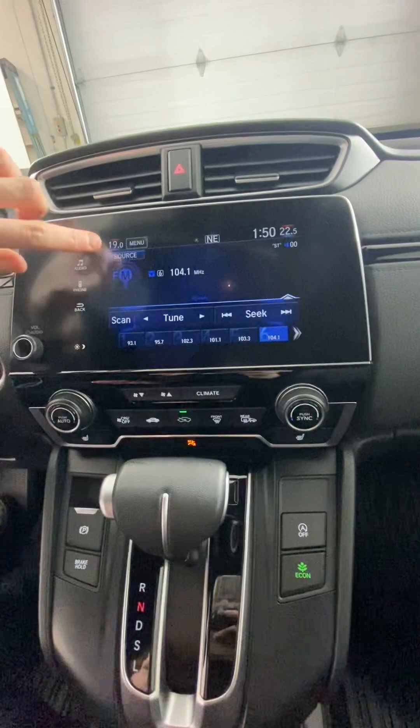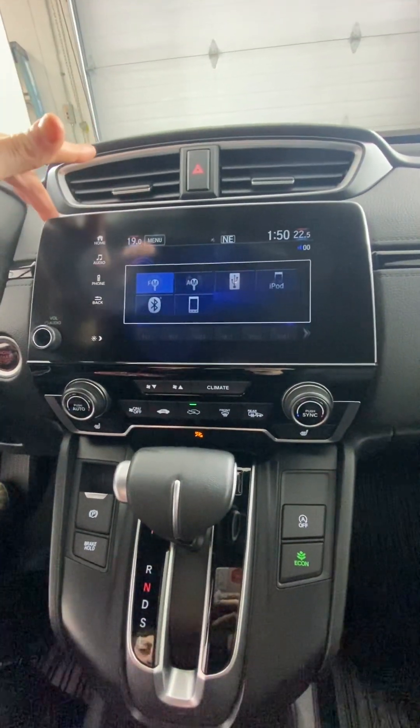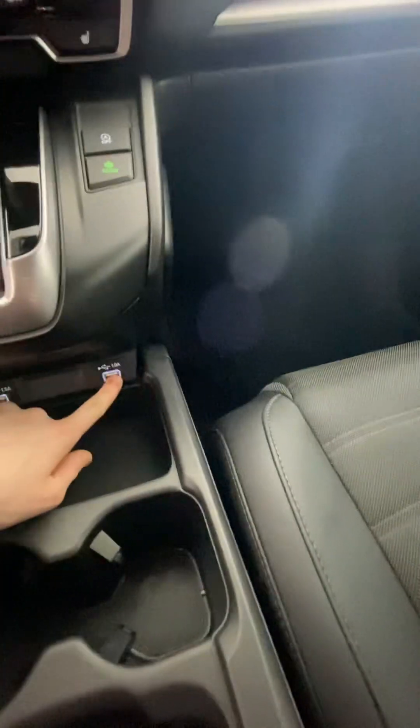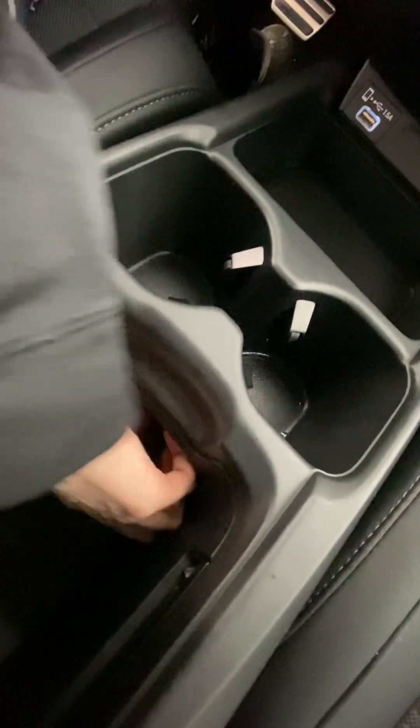On the screen for audio, we have AM, FM, Bluetooth with Apple CarPlay and Android Auto, as well as regular USB adapters. There's also a 12-volt adapter right in here, so that's handy.